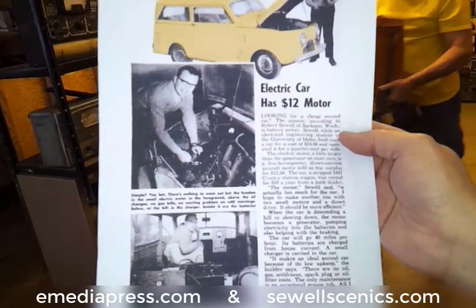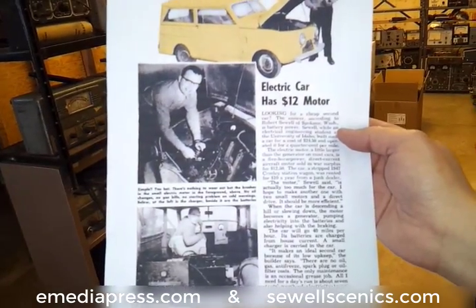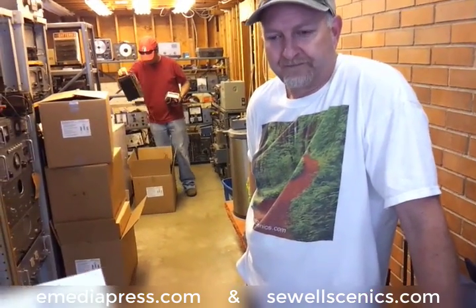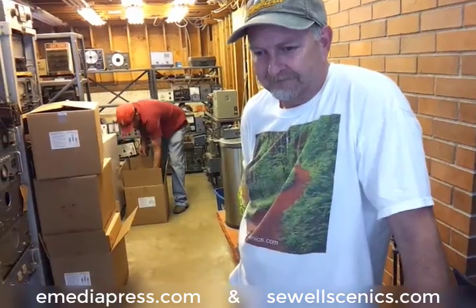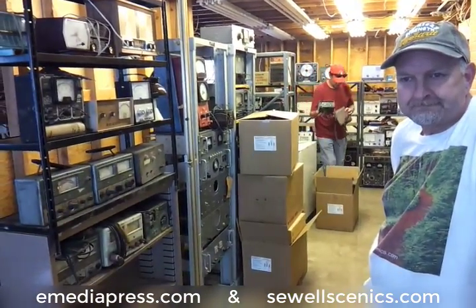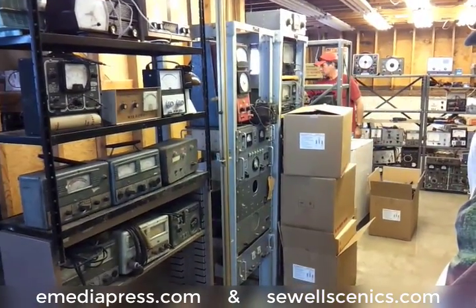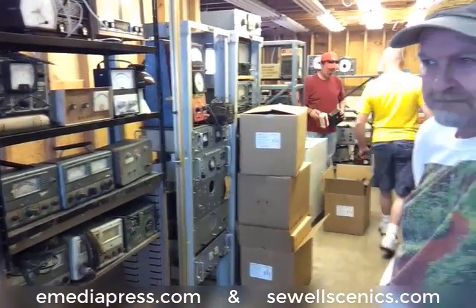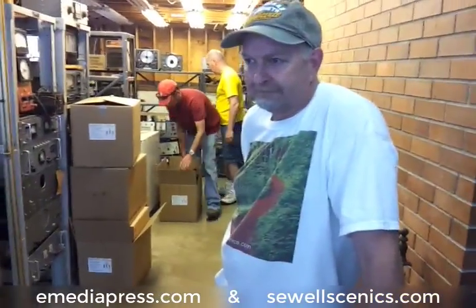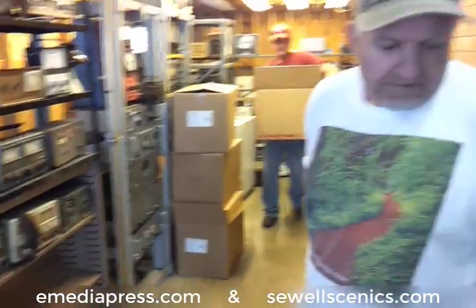Amazingly, Bob lived across the street from me. I'm here with Donald Sewell of SewellScenics.com — that's S-E-W-E-L-L-Scenics.com. Donald Sewell is Bob Sewell's son, who is renovating Bob's house. Through an interesting string of coincidences, we found out there's quite a bit of old electronics equipment, and a lot of it is in really good shape. Can you tell us anything about the electric car that might not be in the article?